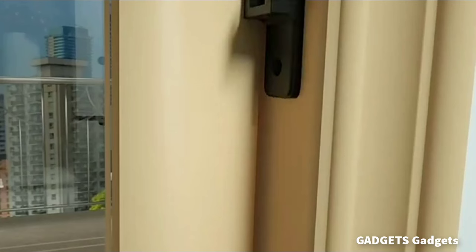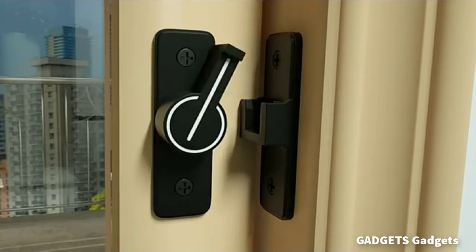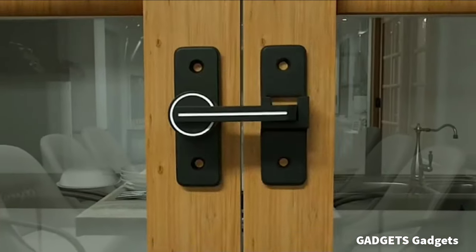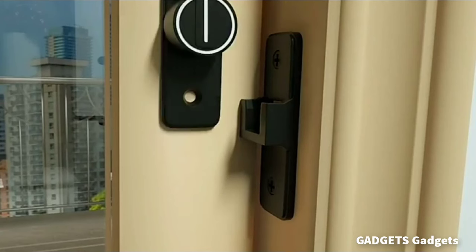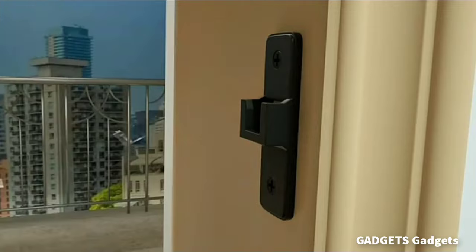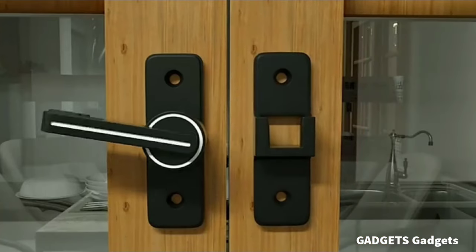With luminous paint on the surface, our barn latch will absorb light automatically and glow in the dark, making it more convenient for you to reach and open the door at night without waking up your partner. The barn door lock is zinc alloy made with matte black finish, which isolates oxygen in the air for durability. Barn sliding door locks prevent harmful intruders from entering. You can also use it as a lock for a small pet cage. It can be installed with only a few screws. It is a good choice for your doors and windows.